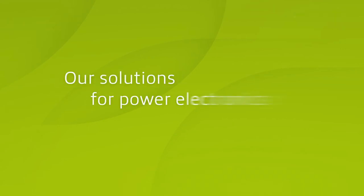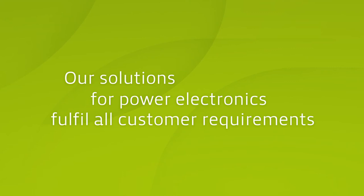Schweitzer offers the most comprehensive technology portfolio for power electronics in order to address all requirements of its customers.